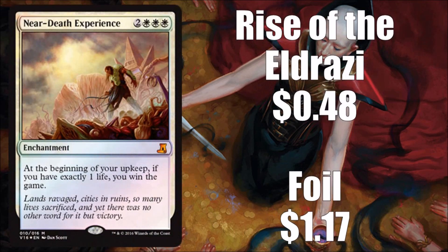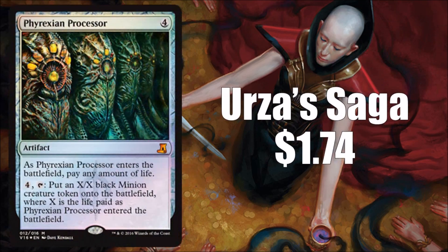Near-Death Experience is another one that's just kind of okay. It's definitely lore-related, from Rise of the Eldrazi, and it does see some commander play. But it's only 48 cents to pick one up, and foils will usually cost about $1.